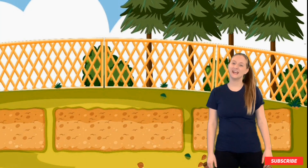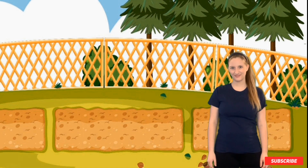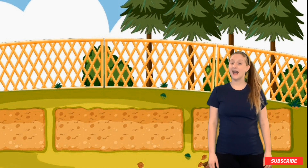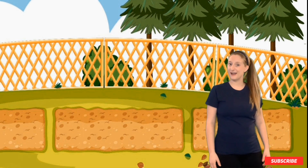Oops, silly me — we almost forgot. We need to pick a place to plant the seeds. I think this spot would be really good to plant them. What do you think? I think it'll be a good spot because it looks like it's going to get a lot of sunshine. I think we can go ahead and start now.